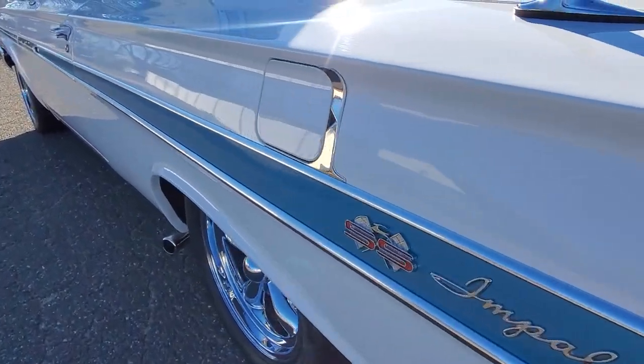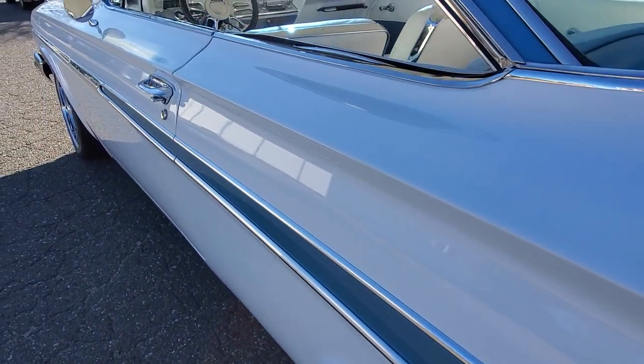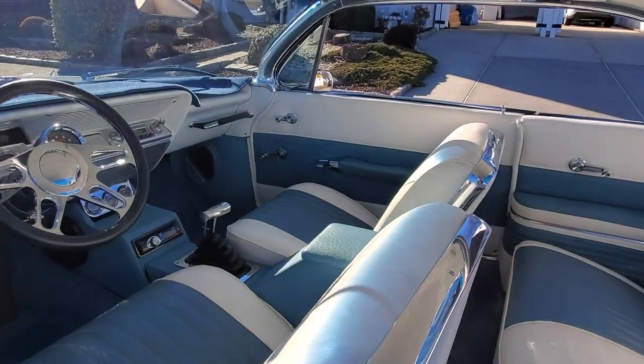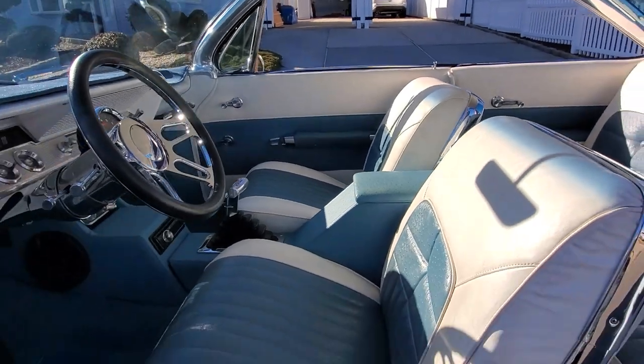How long have you owned it, Pete? I've had it seven years — I bought it in 2014. A lot of good times.